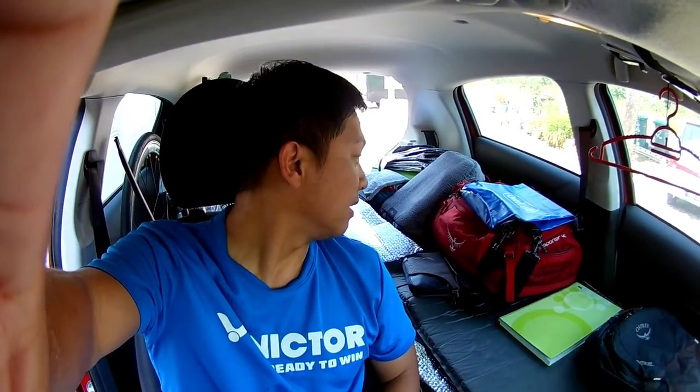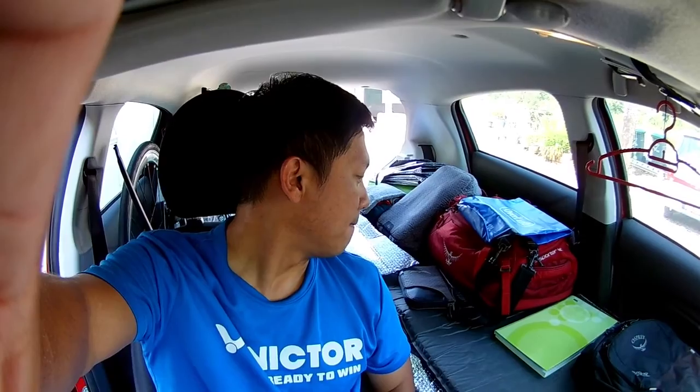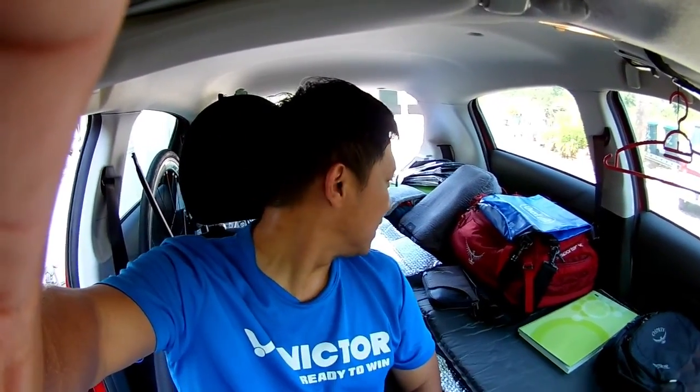That's all about it. It's my simple mini car arrangement, mattress, and some of the things I store. Very simple — good enough for one person to travel anywhere and stay in the car. Of course, if you have a bigger car, it will be even better. Ciao, I'll see you again. Bye-bye.